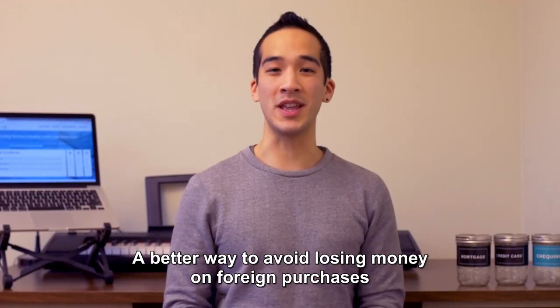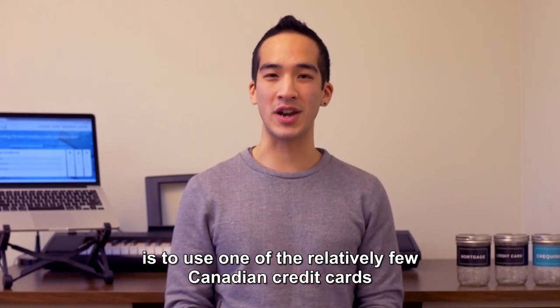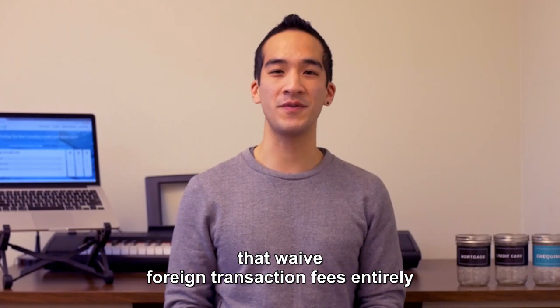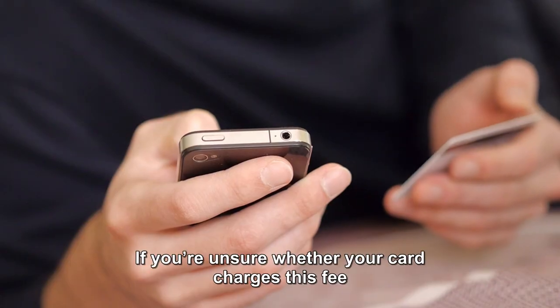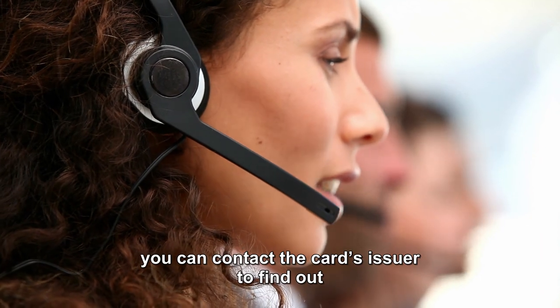A better way to avoid losing money on foreign purchases is to use one of the relatively few Canadian credit cards that waive foreign transaction fees entirely. If you're unsure whether your card charges this fee, you can contact the card's issuer to find out.